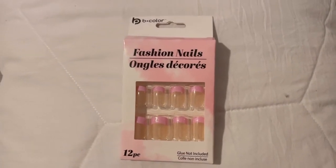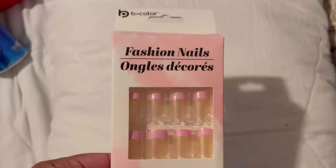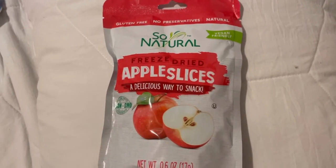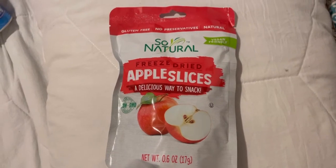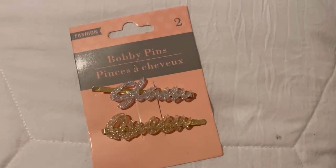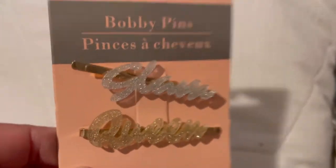They had these cute nails, guys. I picked up two of these — one for me and one for Sammy. I also picked up one of these. They had these cute bobby pins — look, it says 'Glam' and 'Queen' — for Sammy.